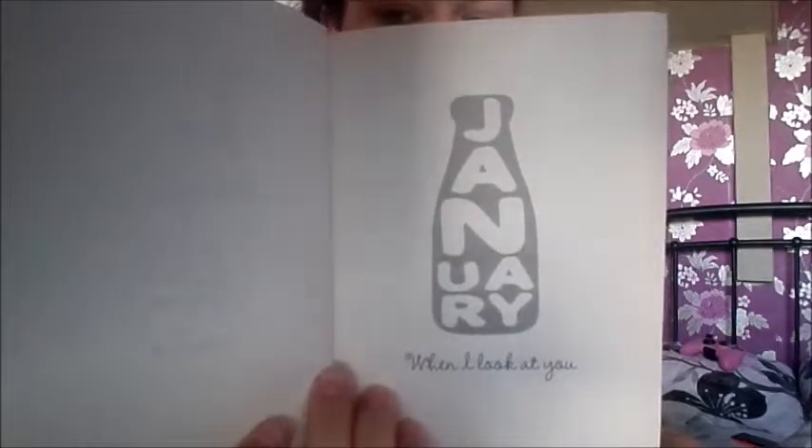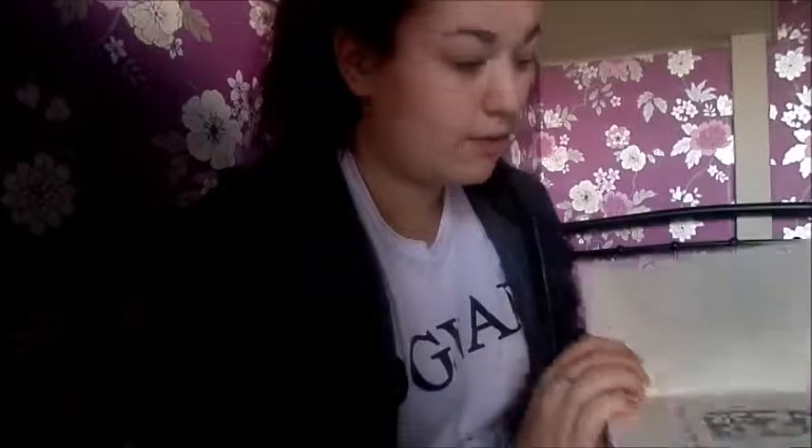Overall, it's also set in months — for example, it's set over three months: January, March, and June. Obviously there's time in between, but these are only the months that are used in the book. At the beginning of each month there's a little milk bottle, which I think is quite cute.